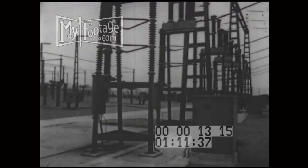When the plant is fully operational, the huge turbines will generate 240,000 kilowatts of electricity.